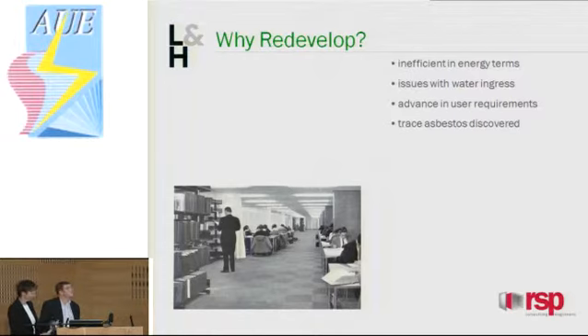Why did we develop? Here are some of the main points. Clearly, it was inefficient in energy terms, as David said — the electric heating. They had tried quite hard in the original design to put in some element of air conditioning. They had double glazing of what was available at the time. So they had tried their best to make it reasonably efficient, but clearly that's not as efficient as it could have been.